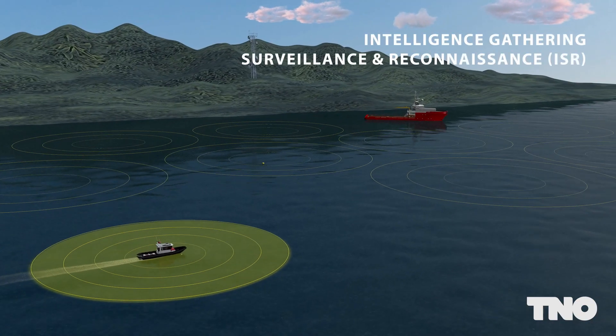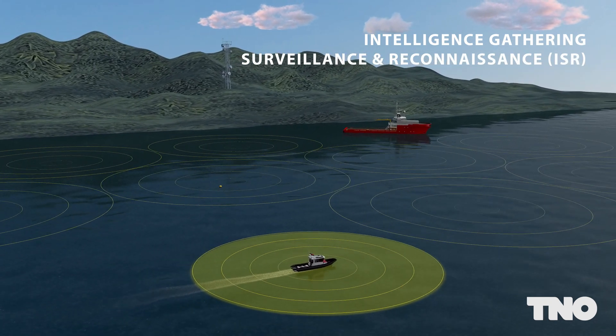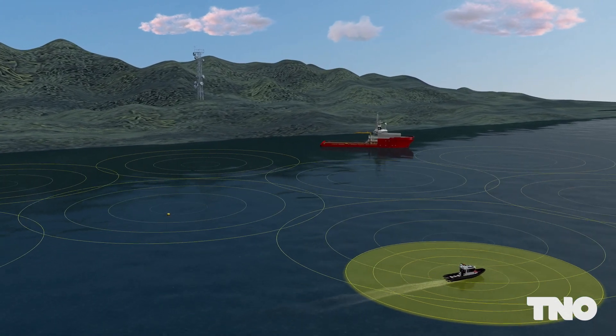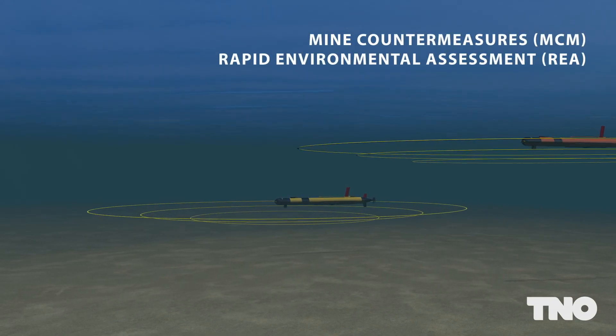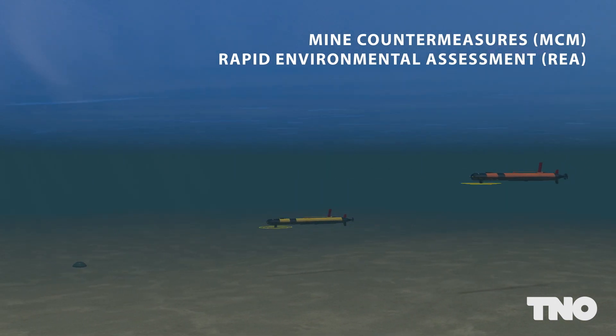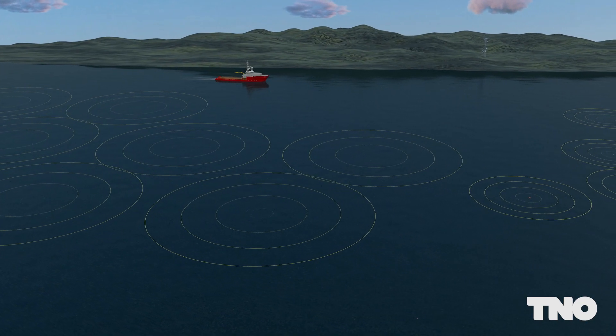With this robust network, Solsa supports unmanned barrier operations for intelligence gathering, surveillance and reconnaissance. Solsa also supports standoff unmanned mine hunting operations, while operators remain safely on the mothership.